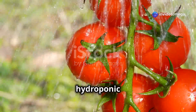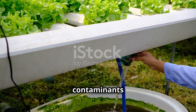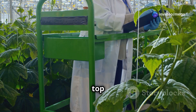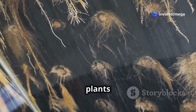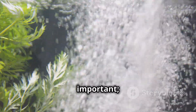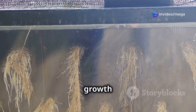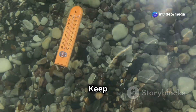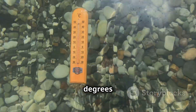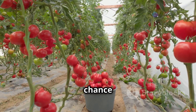Water is the lifeblood of your hydroponic system. Use clean, filtered water to prevent contaminants from affecting your plants, and monitor the water level in your reservoir regularly, topping it up as needed. The roots of your tomato plants should always be in contact with the nutrient-rich water. An air pump can help ensure the water is well oxygenated, promoting healthy root growth and preventing root rot. Keep the water temperature between 65 and 75 degrees Fahrenheit.